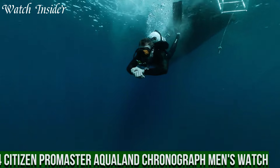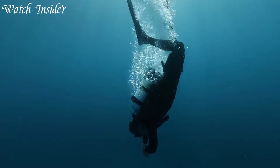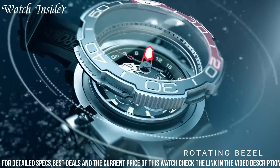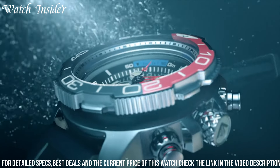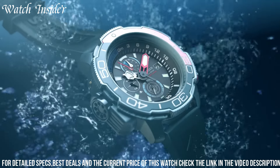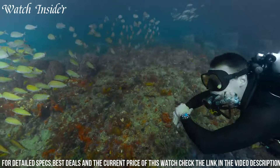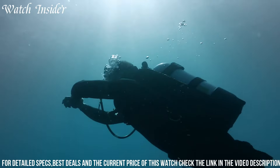Number 4. Citizen ProMaster Aqualand Chronograph Men's Watch. A professional-grade dive watch designed for the most demanding underwater conditions. With a water resistance rating of 200 meters, it features a unidirectional rotating bezel, an analog display with luminous hands and markers, and a chronograph function with a 60-minute stopwatch. It is powered by Eco-Drive technology, which harnesses the power of any light source to keep the watch running. The durable stainless steel case and band are built to withstand harsh environments, while the mineral crystal lens provides excellent scratch resistance. This watch is a reliable and stylish choice for divers and water enthusiasts.